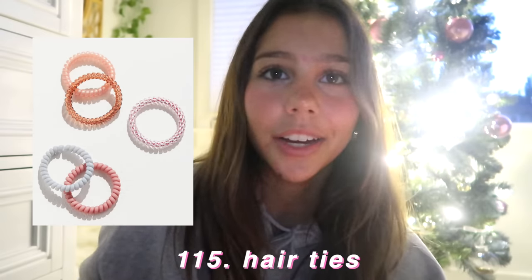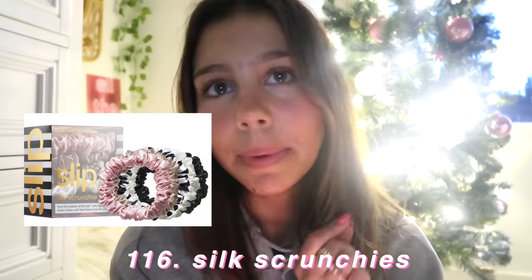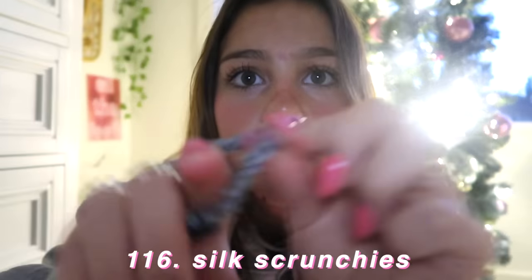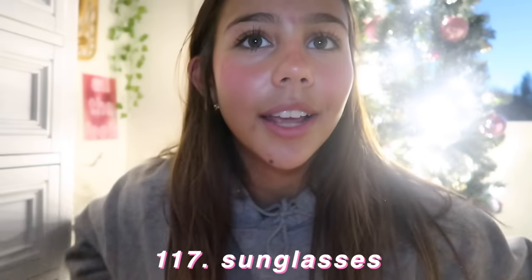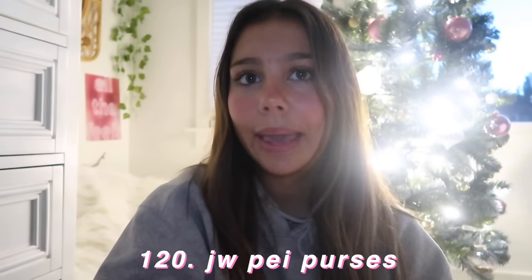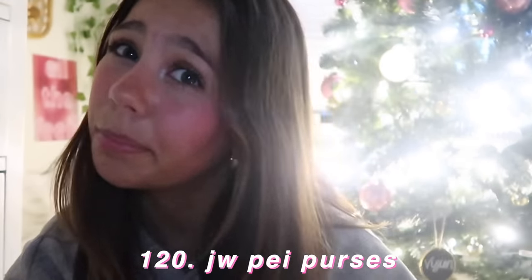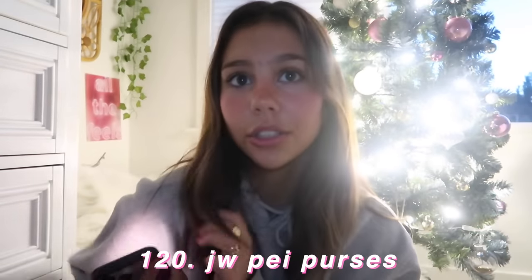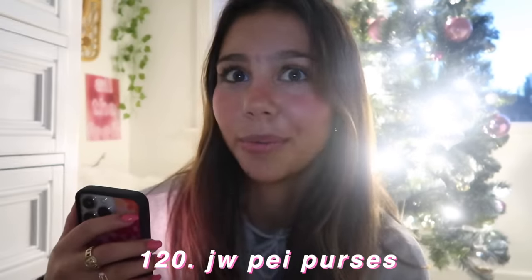Now let's move on to accessories. You could ask for hair ties — specifically Slip hair ties, like silk scrunchies. This is a Slip scrunchie right here. Good accessory sunglasses. Claw clips. A beanie. JW Pei purses — this is a super cute and affordable purse brand if you like really nice shoulder bags.